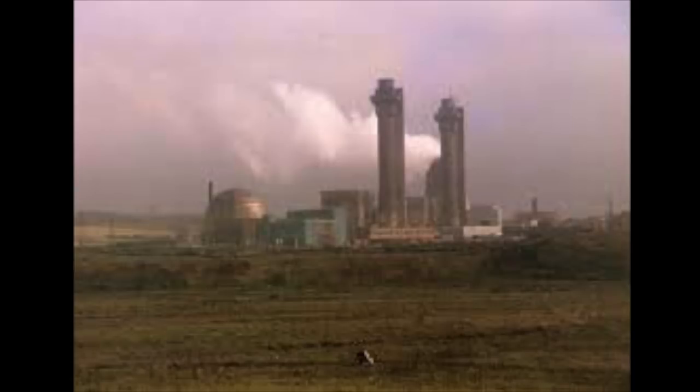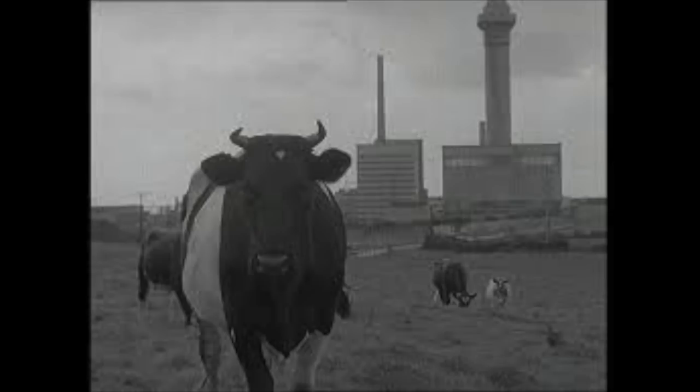Thank God for Cockcroft's Folly. The filter managed to catch a lot of this burning graphite that, if it hadn't been caught, would have gone into the Cumbrian countryside and made everything radioactive for hundreds of years. The filter did catch a lot of the particulate matter.